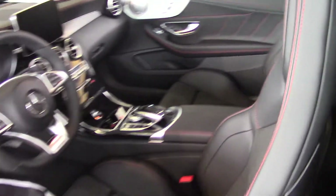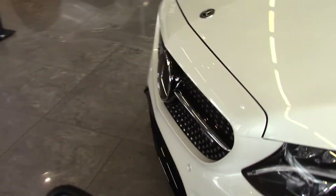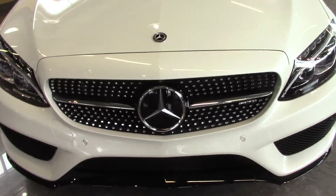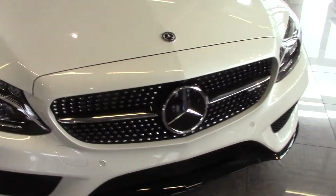It also has the Distronic driver assist package. You can see it has the radar sensors in the front of the star right there.